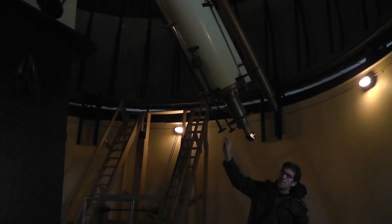My name is Dean Regas. I'm the Outreach Astronomer at the Cincinnati Observatory Center. I've been working here for a little over 13 years and it's an amazing place with these old telescopes, these great old buildings. My main job is teaching people about the stars and outer space and also getting people to look through the telescopes.